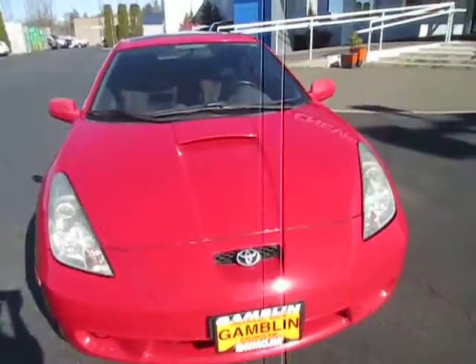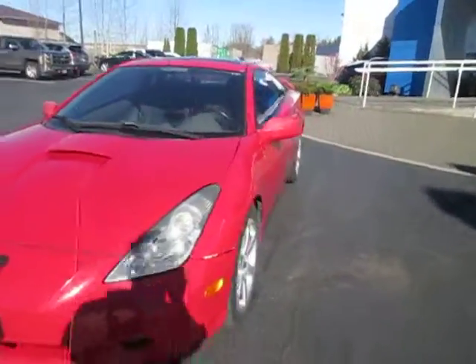Hey guys, Andy here with Gambling Motors, here to tell you guys about our 2001 Toyota Celica GT. Go ahead and take a look at the tire tread here — not too bad on those little trims. Nice red paint.